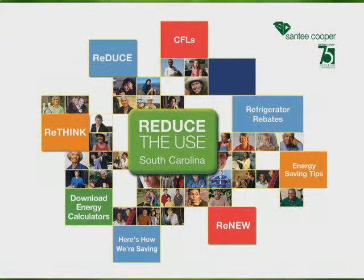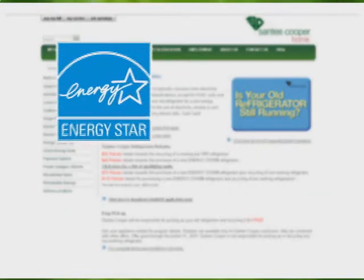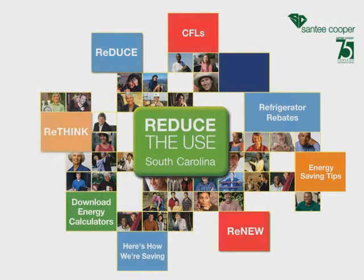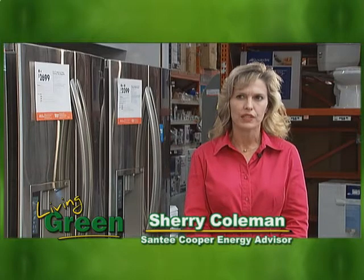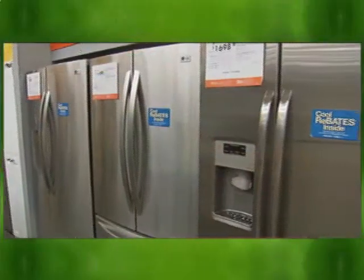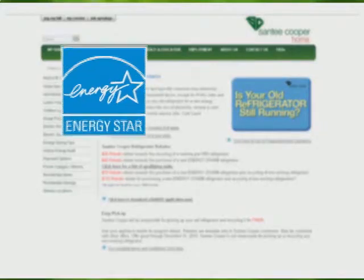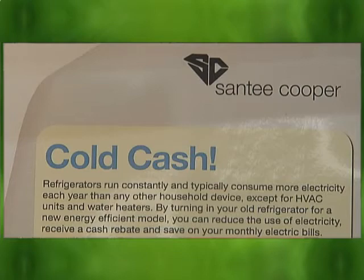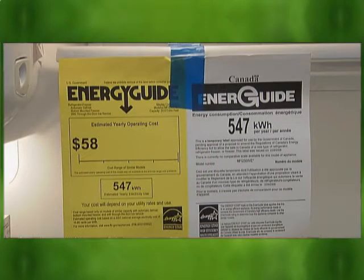Reduce the use. Under the Refrigerator Rebate Initiative, businesses and homeowners who turn in an older working refrigerator for a new Energy Star energy efficient model will receive a $75 rebate and will begin to save on their monthly electric bill. Santee Cooper wants customers to rethink the way they use electricity in their homes on an everyday basis, and also reduce. Once you've discovered how your appliances consume electricity, start reducing one step at a time, one appliance at a time. And then renew old energy-hungry appliances, like refrigerators, for example. To qualify for the rebate, you must select an Energy Star refrigerator, and they all have the label on them, so it's easy to tell the difference. It's important when you select your refrigerator to look at the Energy Star tag to see exactly what savings you can expect.